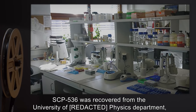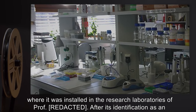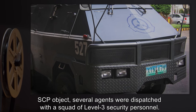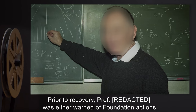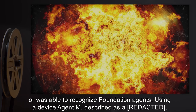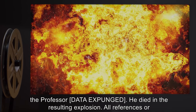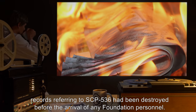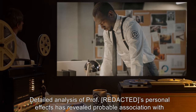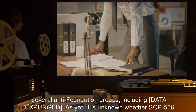Recovery log: SCP-536 was recovered from the University of [redacted] Physics Department, where it was installed in the research laboratories of Professor [redacted]. After its identification as an SCP object, several agents were dispatched with a squad of Level 3 security personnel. Prior to recovery, Professor [redacted] was either warned of Foundation actions or was able to recognize Foundation agents. Using a device Agent M described as a [redacted], the Professor [data expunged]. He died in the resulting explosion. All references or records referring to SCP-536 had been destroyed before the arrival of Foundation personnel. Detailed analysis of Professor [redacted]'s personal effects revealed probable association with several Anti-Foundation groups, including [data expunged].